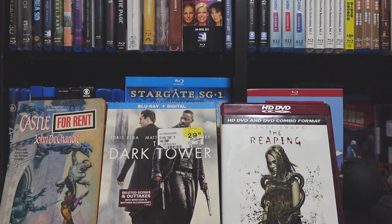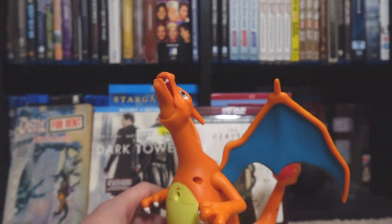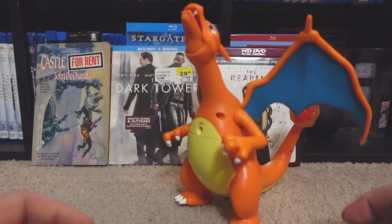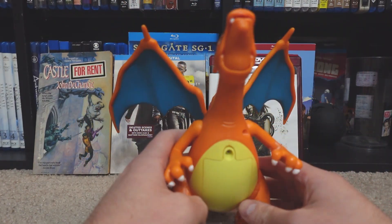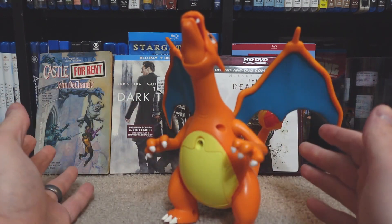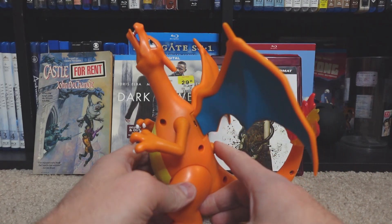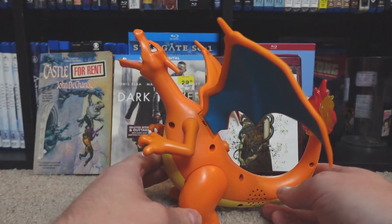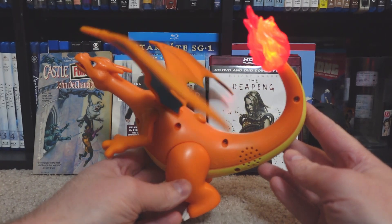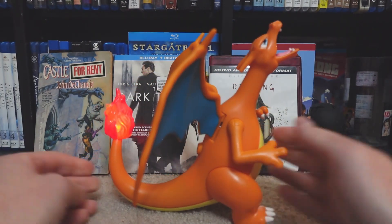And then probably the biggest thing — mixed in with a bunch of junk toys and dollar store type stuff — I found this Charizard for less than two dollars. This Charizard with sound and lights. There were no batteries in there thankfully, and it was very clean. It's always a worry like, oh my gosh there's going to be corrosion, but nope. So I popped some batteries in and tested it out — for less than two dollars, that was cool.